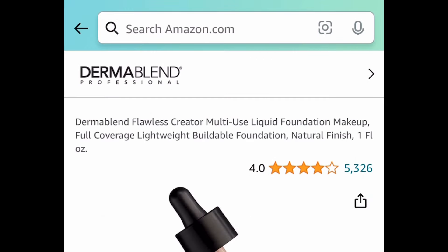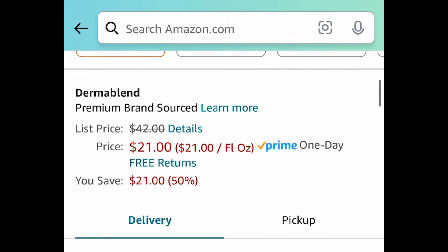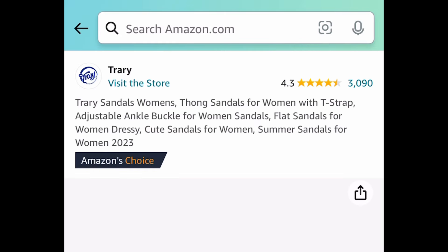Next one here, we have this Dermablend Flawless Creator Foundation. Regular price for it is $42 and it's currently price dropped down to $21.